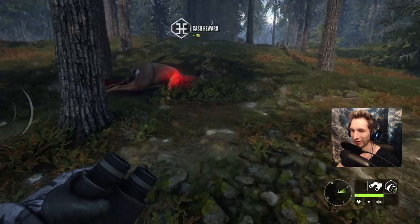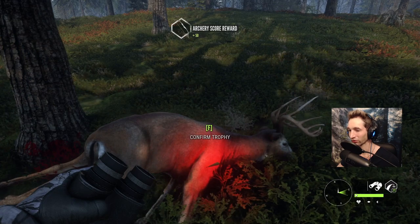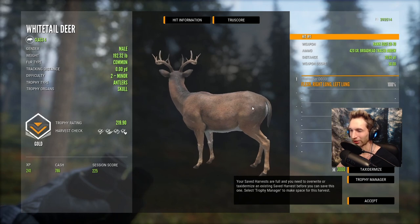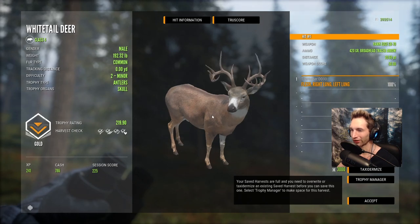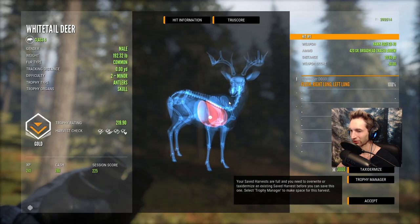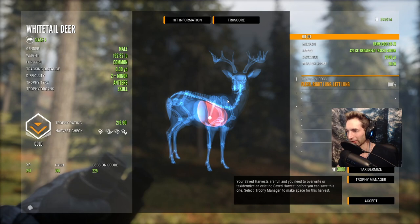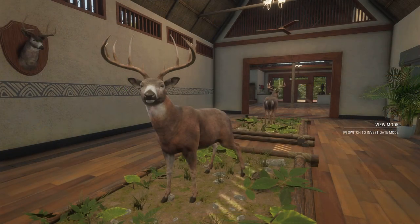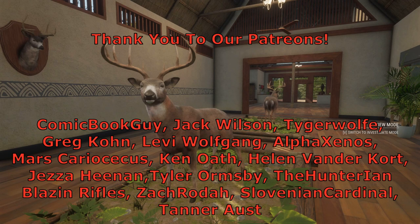Last, we have our biggest buck of this hunt. We took him with the Hawk Edge bow — he's a gold 219 whitetail buck, double-lunged at 20 yards. What an awesome looking buck, all kinds of points with some stickers on him. You can see from the tripod we had a downward angle on the arrow, right through double lung at 20 yards. That's a good way to end this video — hope you guys enjoyed it, thanks for watching and we'll see you next time.